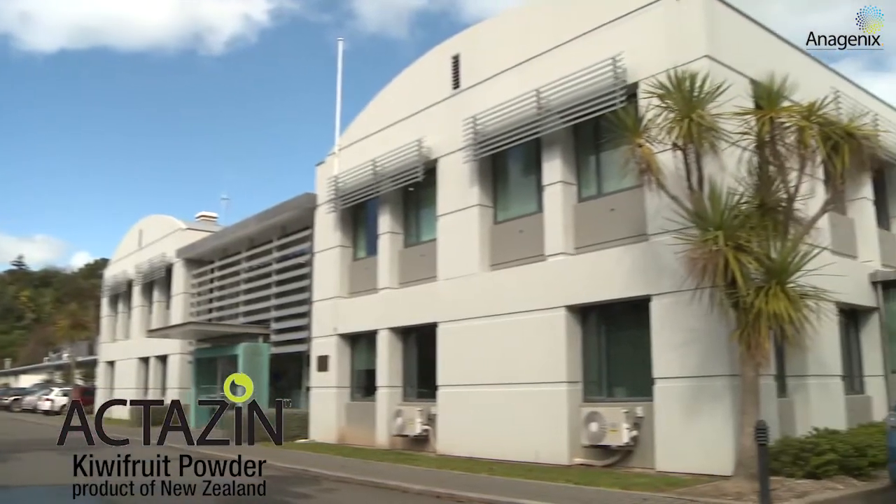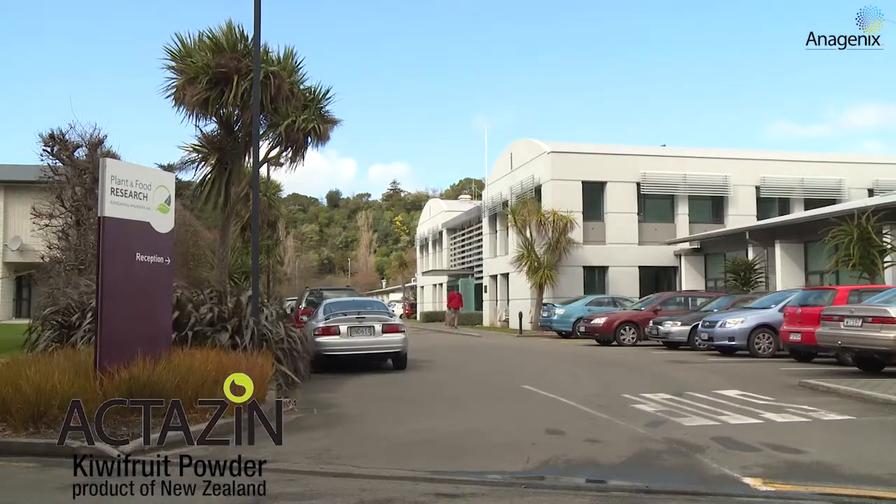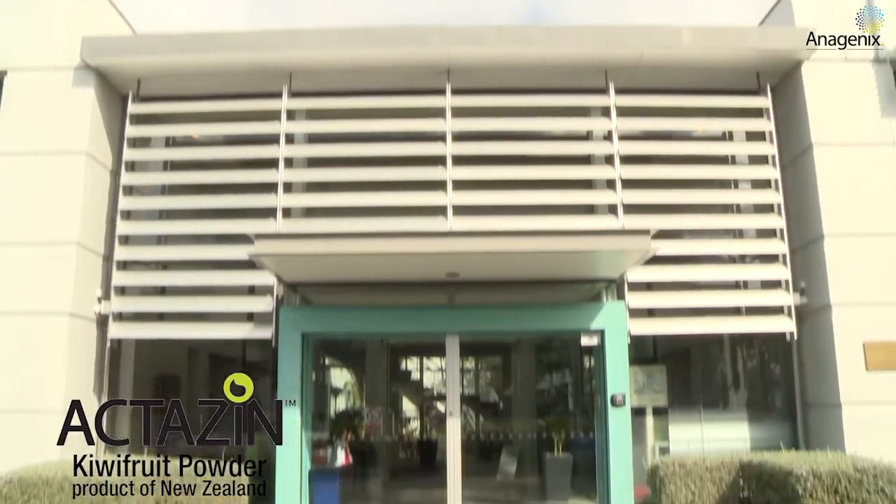Plants and Food Research is one of the largest horticultural scientific research organizations in the world. We do work right through from breeding different cultivars, to understanding how those crops are grown, to understanding pests and diseases, and then also into the Food Innovation portfolio, which is really about understanding physiological health benefits of those foods. I lead the group called Food Nutrition, which is in the Food Innovation portfolio, and really our focus is all about digestive health and nutrition.